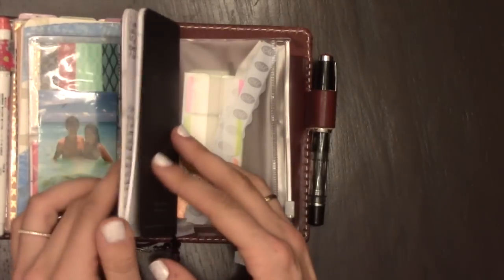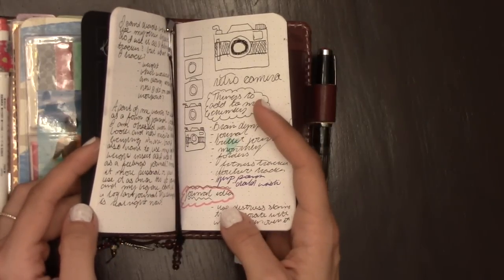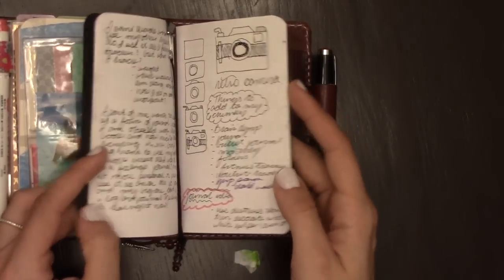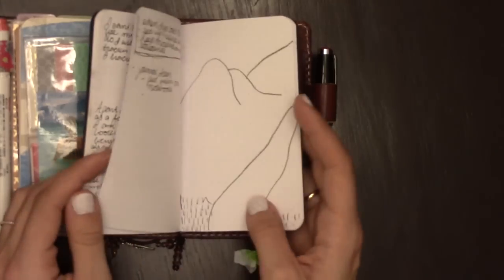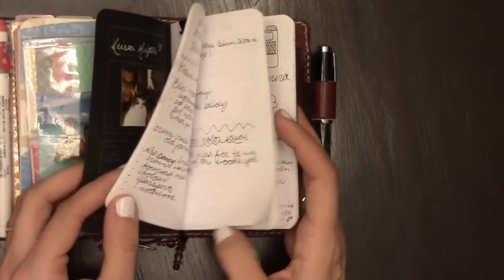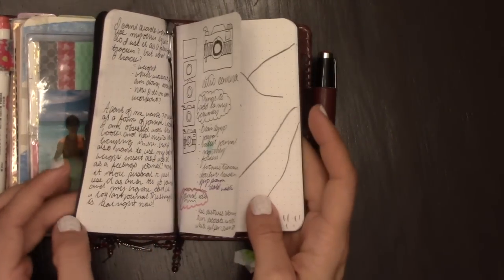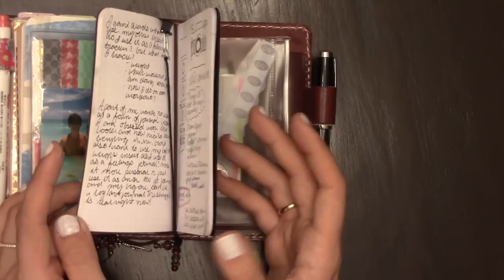The last insert is basically a brain dump — literally notes on anything, random scribblings, or things I need to write down. I put them in back here. That's working really well too. I filled it up a lot actually; I wasn't expecting to have that much random stuff to write. And then this is just the back pocket of the zip pouch.